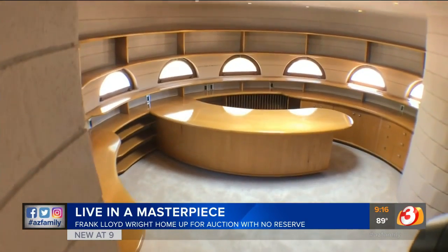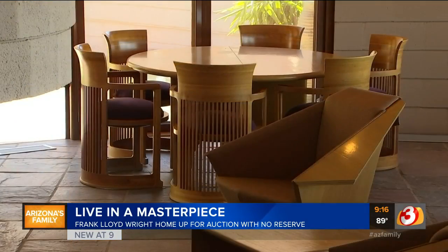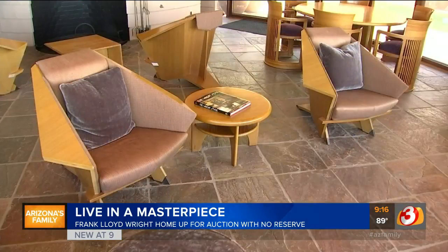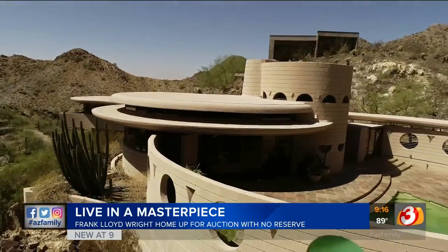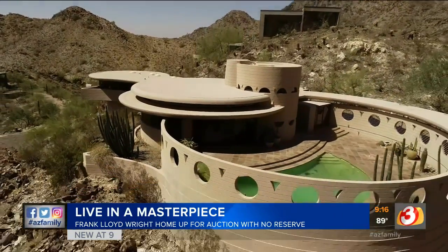The highest bidder will not only acquire the home, but all of its original mid-century furnishings too. This is like living in a piece of art — it is beautiful, but it's livable as well.